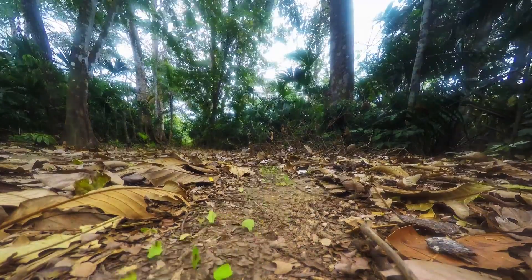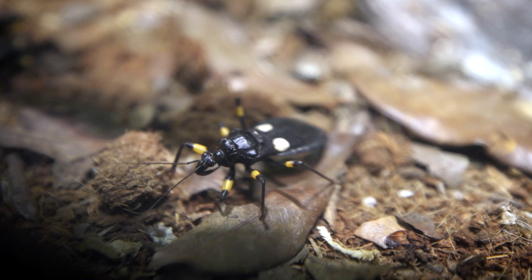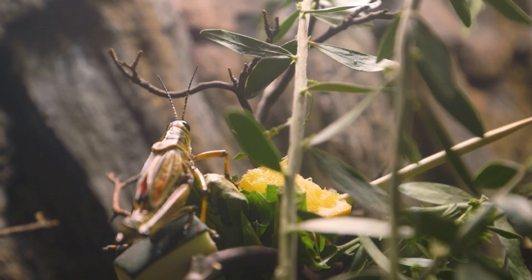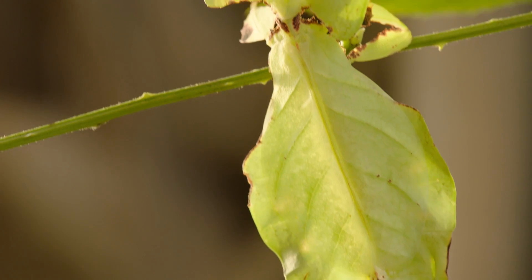Each insect species is unique. Some insects work together in colonies, whereas other insects live alone. Some insects are carnivorous, and other insects are strict herbivores. Some are brightly colored, and others rely more on camouflage.